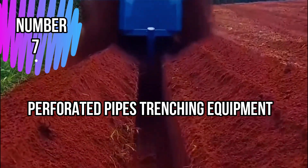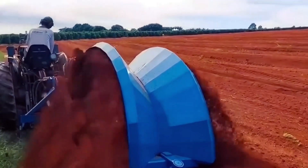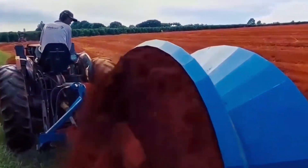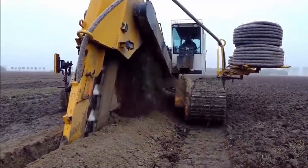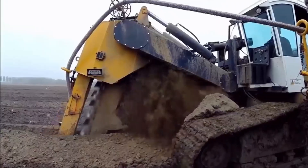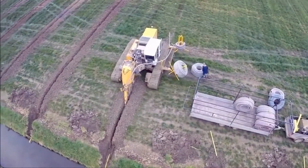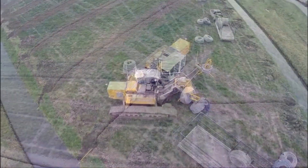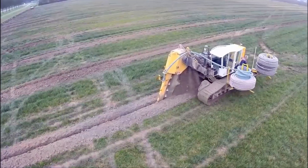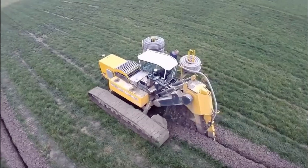Number 7: Perforated Pipes Trenching Equipment. This is an advanced system designed for efficient and controlled installation of drainage systems or underground utilities. The equipment typically consists of a trencher fitted with a perforated pipe-laying mechanism. The trencher cuts a narrow trench in the ground and simultaneously lays the perforated pipe at the desired depth. The perforated pipe allows water or other fluids to enter through small holes along its length, effectively draining the surrounding soil. This equipment is commonly used in agricultural, construction, and landscaping projects, where effective drainage is crucial to prevent water logging and soil erosion.